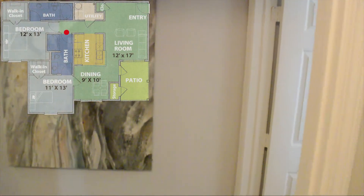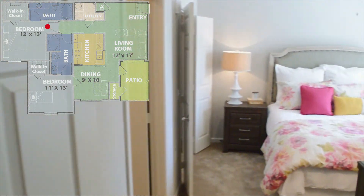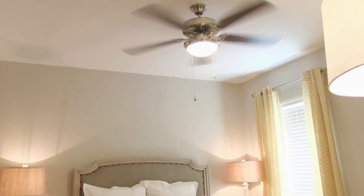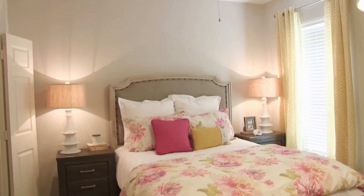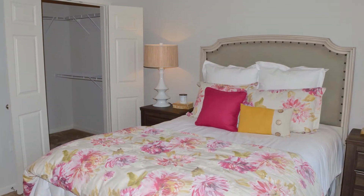As we make our way out of the first bathroom, we advance into the master bedroom. This room is expansive and features a cooling ceiling fan. Additionally, we can appreciate the convenience of a large walk-in closet.